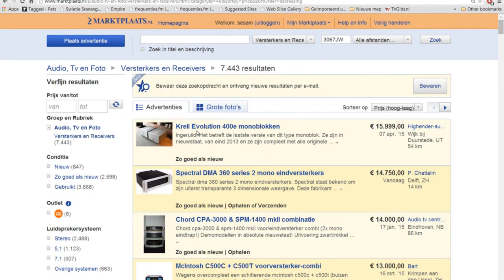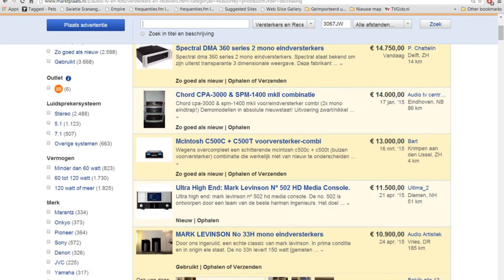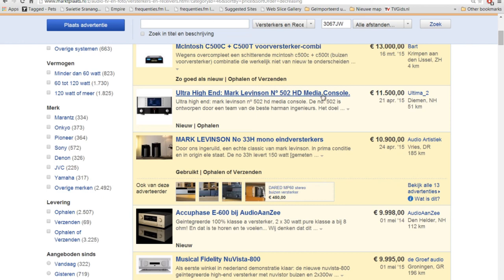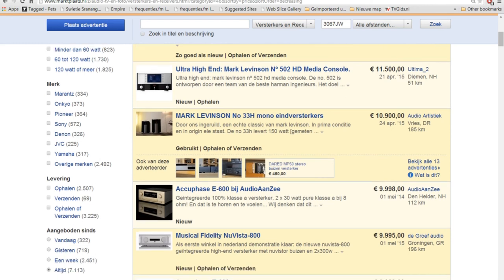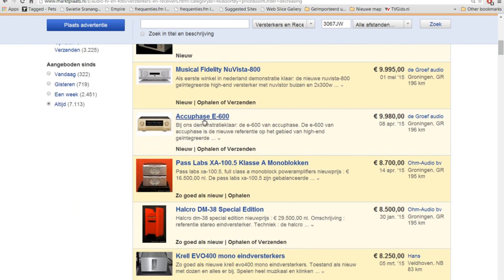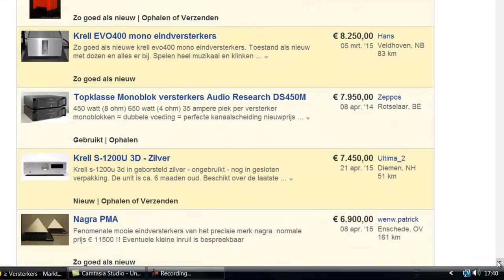What kind of — wow — Krell Evolution 400E monoblocks from around 2013, asking price 16,000 euro. Spectral DMA 2 mono amplifiers. McIntosh C500C and C500T preamplifier combination for 13,000 euro. Ultra high-end Mark Levinson for 11,500 euro. These are the brands with perfect sound but you need big pockets. Aquifaz — very good brand — Aquifaz E600. And this Aquifaz A60 for 6,000 euro is a good price if you have the money.